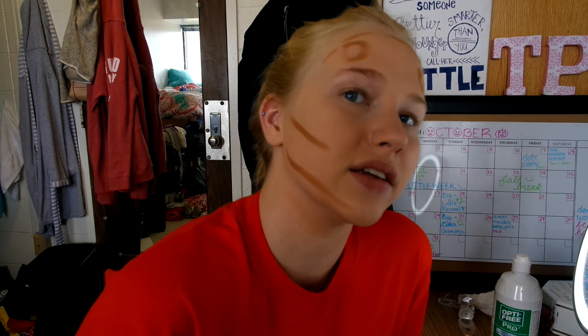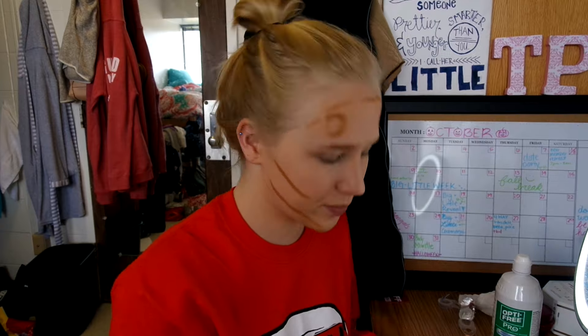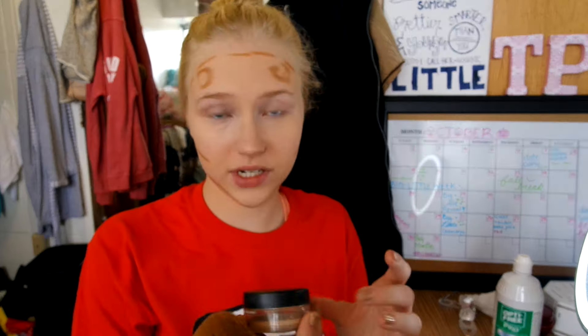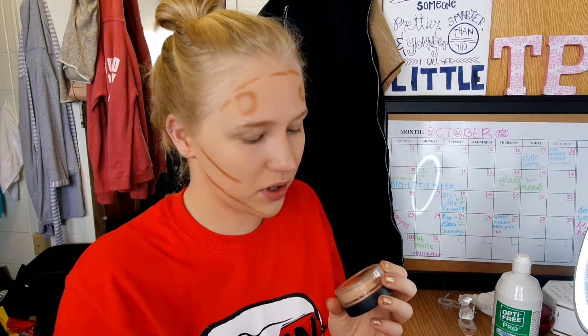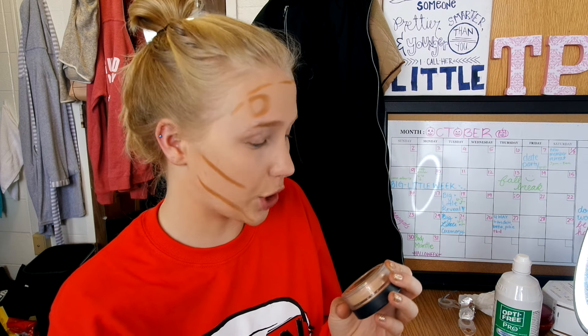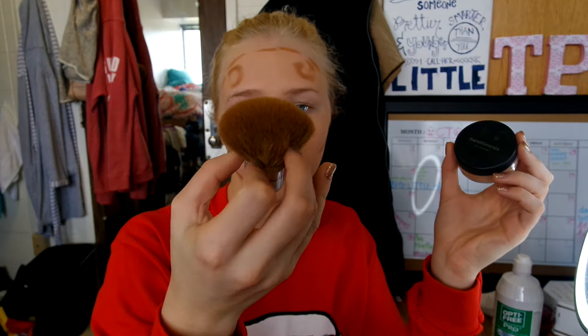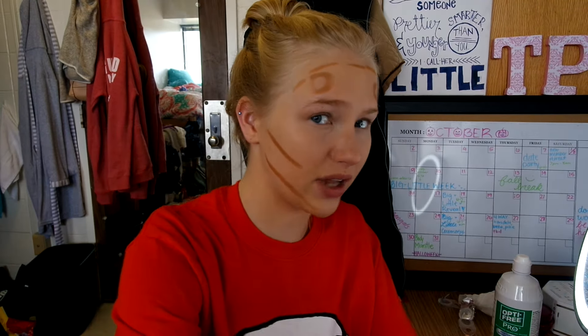It always looks so bad on camera because the lighting is very strange. I'm just going to take a powder real quick and go over it. I used the Bare Minerals Original Foundation Broad Spectrum SPF 15 in Medium Beige, with a Bare Essentials brush that my mom gave me. Now back to blending.